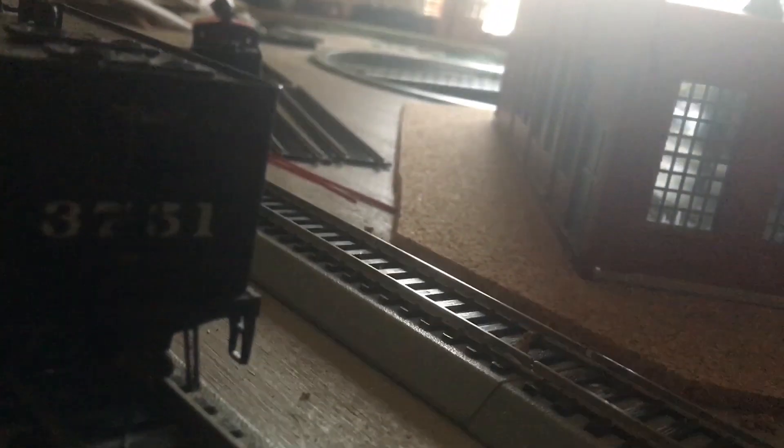It has this big, nice Santa Fe name and number on both the sides and the back. The back here also has a working rear coupler.